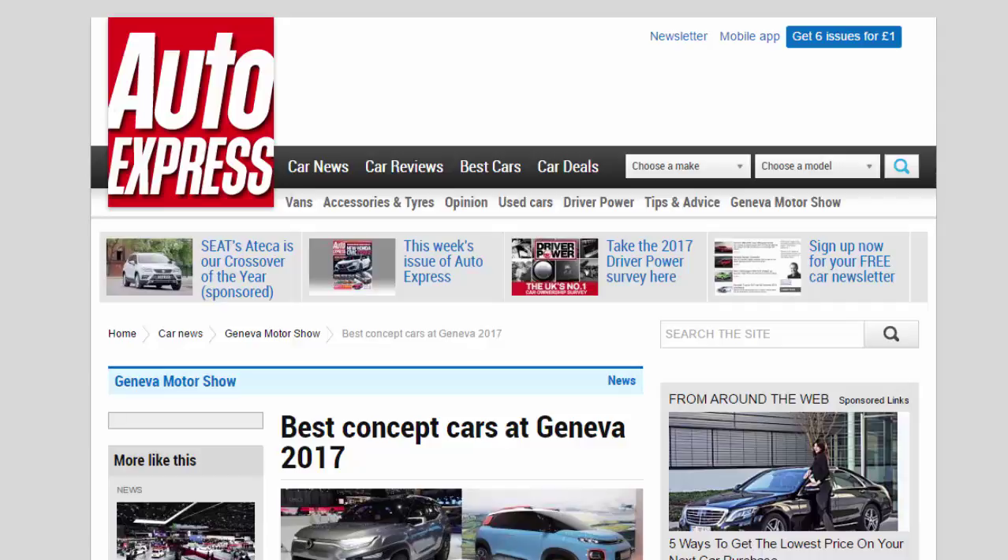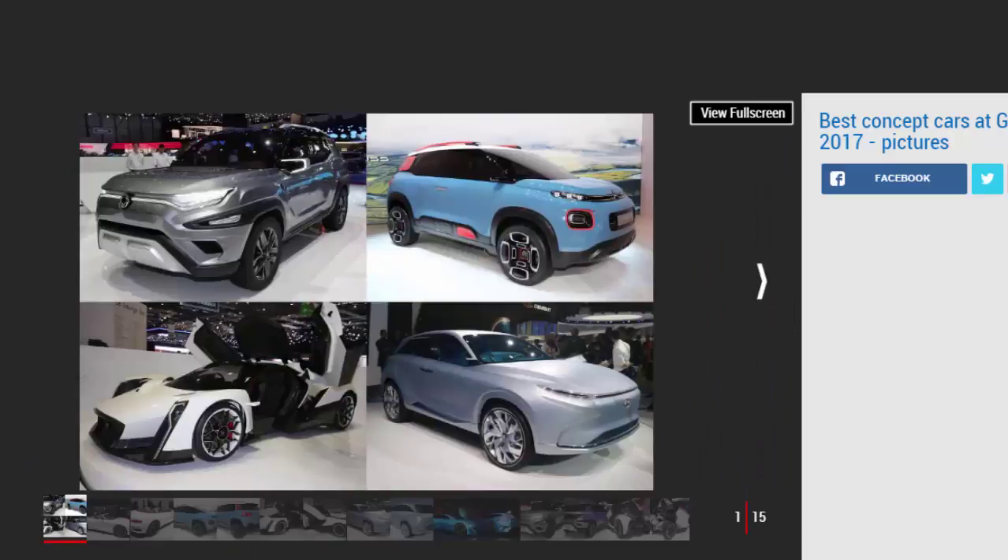Best concept cars at Geneva 2017. There were a range of concept cars launched at the 2017 Geneva Motor Show, and these are our highlights. If the motor show is the native habitat of the concept car, the Geneva Motor Show is its favorite scratching post — kissed by the gleaming spotlights, preened by feather-duster-wielding stand hands.